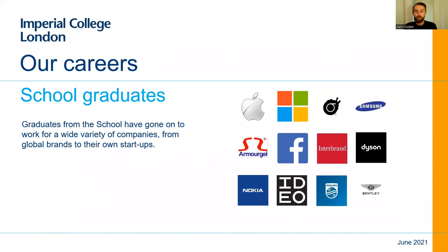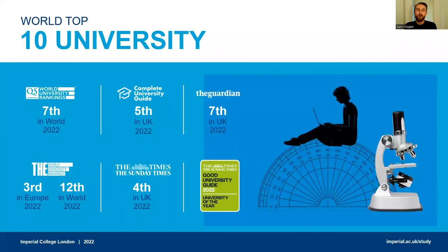Our graduates have already gone on to work at various well-known international companies and they are thriving. Each year we have a set of graduates, we have a bigger alumni network and a broader pool of people to come back and inspire the next generation of design engineering students. Imperial more broadly is of course one of the world's top ten universities — seventh in the world as of 2022 in the QS World University Rankings.